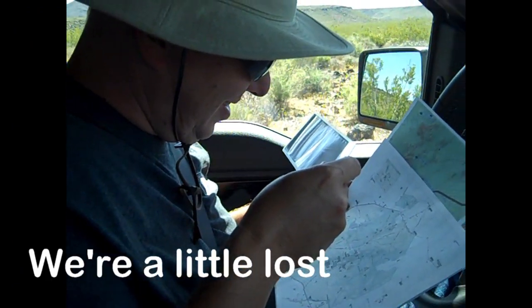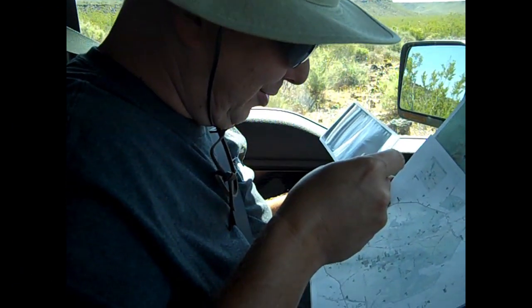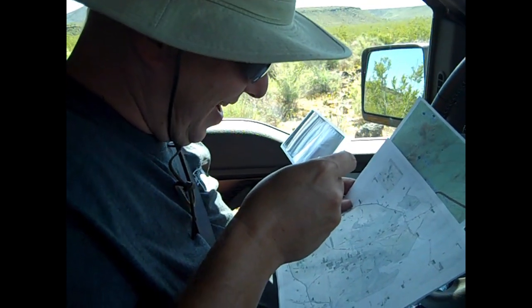Yeah, you think you're cute, don't you? If you could do this right, I wouldn't be having to do this now.